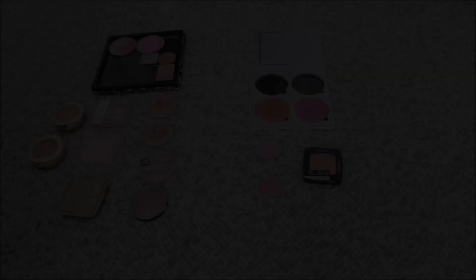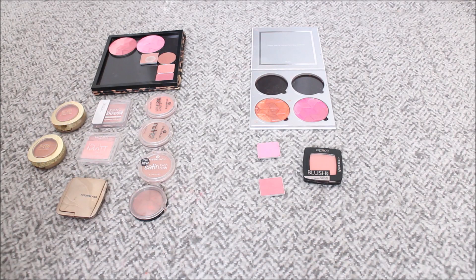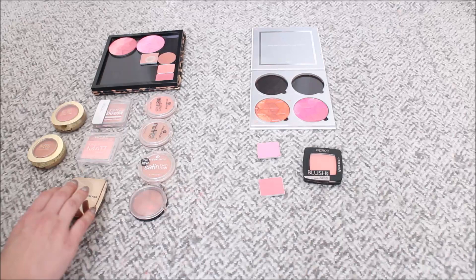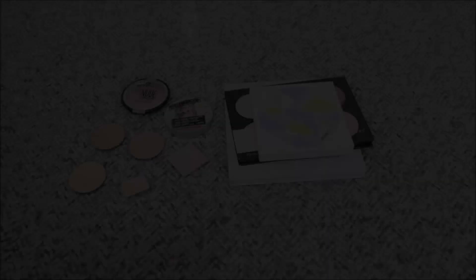So this is the overall result of my blush declutter. I had 20 blushes before the declutter including all the pans in the Pure blush palette, and I decided to keep 15 and declutter 5 blushes — so I decluttered 25%. I'm really excited to see my inventory numbers go down. All the blushes I decided to declutter are ones I simply don't need and don't want. I'm really happy with the result.